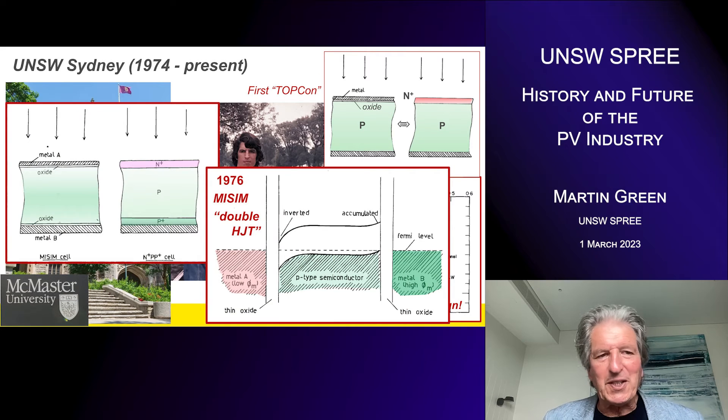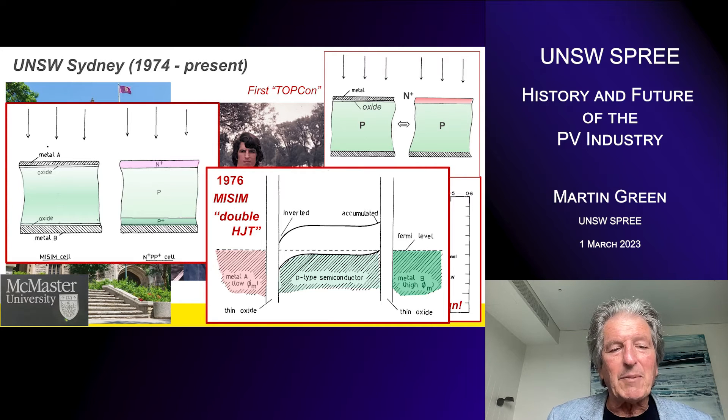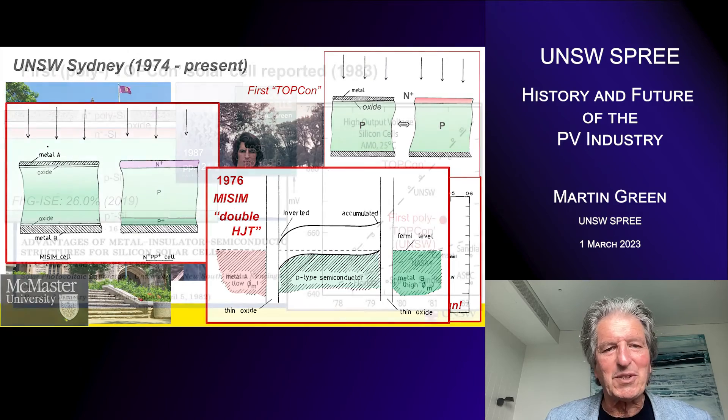I joined the University of New South Wales in 1974 and continued work with this MIS replacement for P-N junctions in photovoltaics. Another idea I came across was replacing the back surface field with a tunneling structure as well — a low work function contact for one contact and a high work function for the other — giving a double heterojunction structure I called the MISM structure. I was really delighted when I discovered this; I thought it had to be the ultimate photovoltaic technology, very similar to the heterojunction transistors leading the world today.